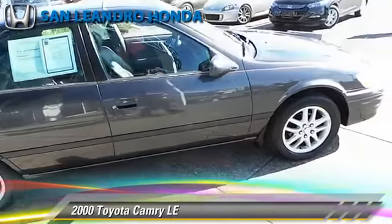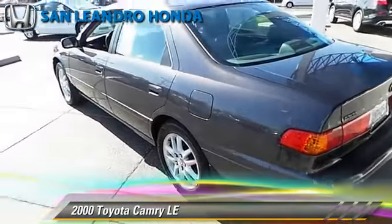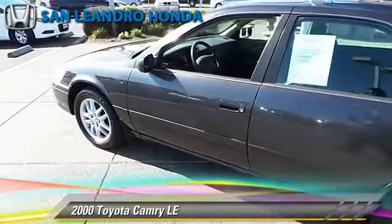Comfort and convenience features include power windows, power door locks, and power steering. Give us a call to schedule your test drive today.